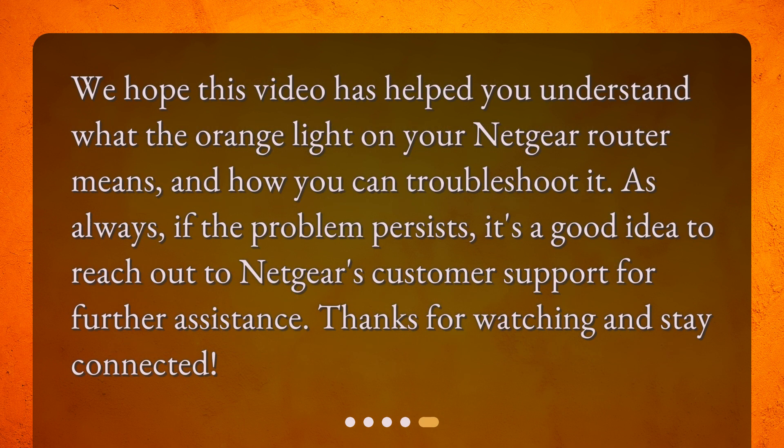We hope this video has helped you understand what the orange light on your Netgear router means and how you can troubleshoot it. As always, if the problem persists, it's a good idea to reach out to Netgear's customer support for further assistance. Thanks for watching and stay connected. We'll see you next time.